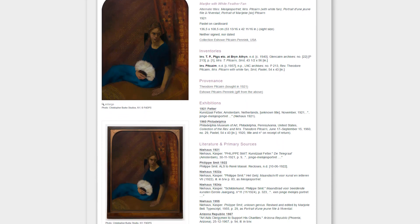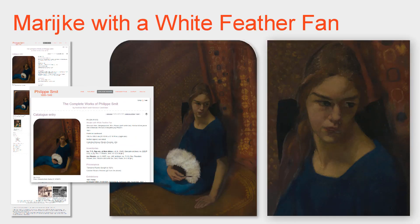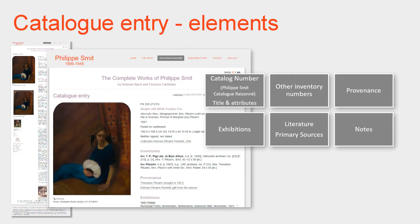First, we want to show you what is contained in a catalogue entry for a specific work. For this, we will look at the work we have already mentioned: the pastel Marekka with a white feather fan — an important work, an important person. Looking at the elements of a catalogue entry: the catalogue number, the title and physical attributes, then historical inventories that have mentioned the work, the provenance or history of ownership, exhibitions in which the work was shown, literature and primary sources — letters and published articles which mention the work — and notes with additional background information, including the full text of letters in which the work is mentioned or described.